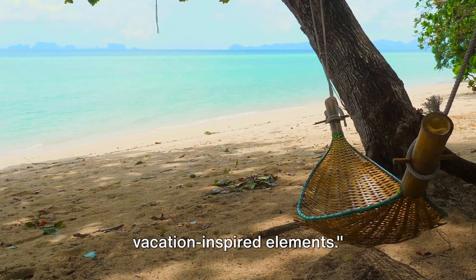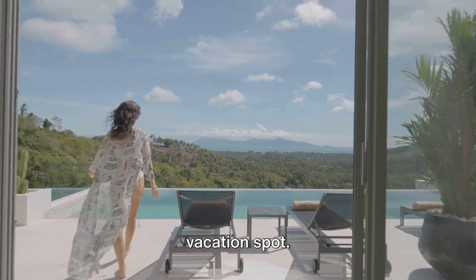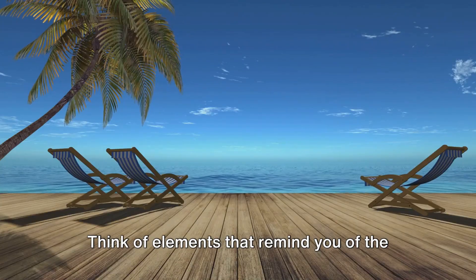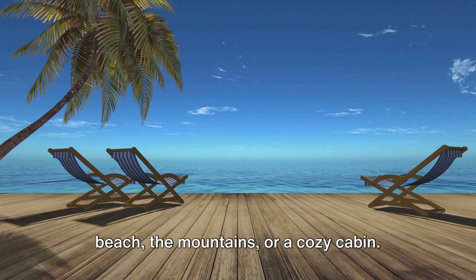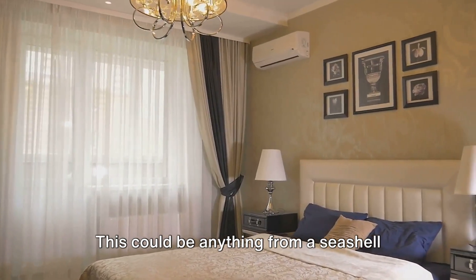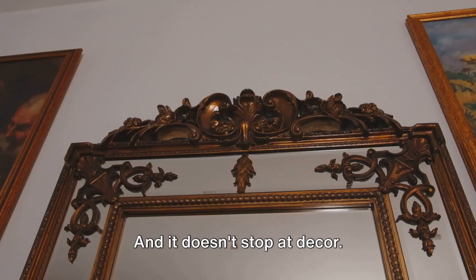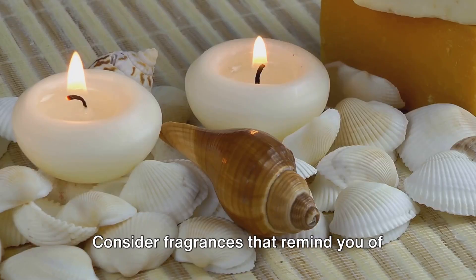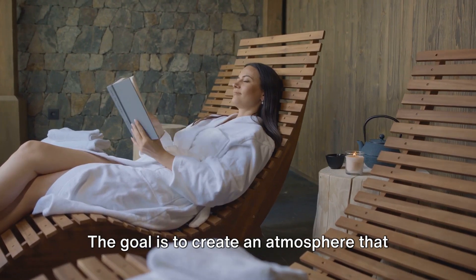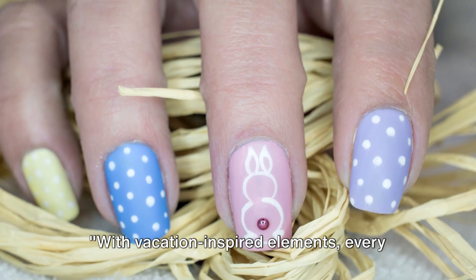Our sixth idea is all about vacation-inspired elements. Imagine stepping into your home and being instantly transported to your favorite vacation spot. This trend is all about recreating that holiday vibe in your own space. Think of elements that remind you of the beach, the mountains, or a cozy cabin. It's about bringing in decor that evokes the feeling of relaxation and enjoyment that comes with being on vacation. This could be anything from a seashell collection to rustic wood finishes, tropical prints to nautical stripes. Consider fragrances that remind you of your favorite destinations — maybe the scent of pine forests or sea breezes. The goal is to create an atmosphere that makes you feel relaxed and rejuvenated, just like a holiday would. With vacation-inspired elements, every day at home can feel like a holiday.